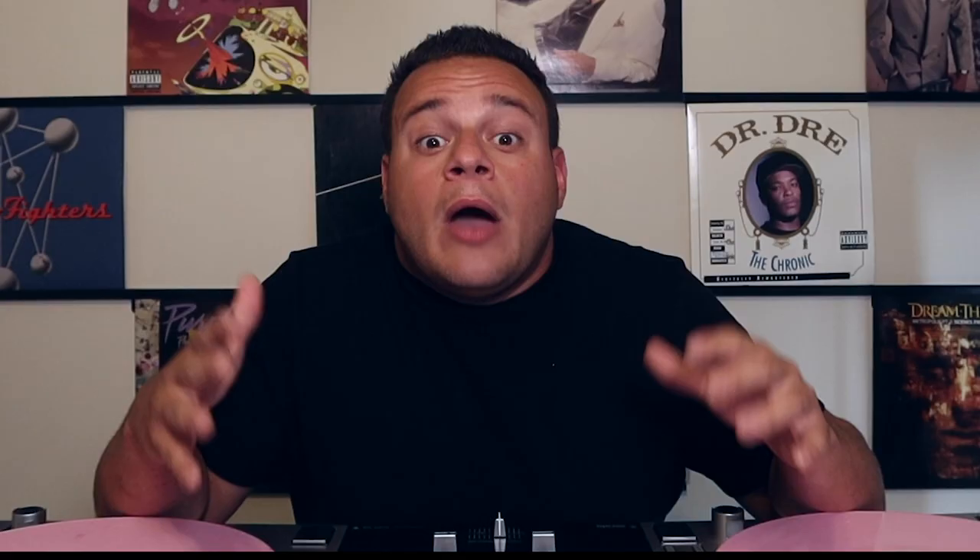Category number two is the performance — actually using the program, how the program works, how does it feel. When it comes to Serato, I've used it for years because I typically use turntables. To me, it's super smooth. It's made for turntables. Everything is so on point. It feels like you're playing with legit real vinyl. Everything is just butter with Serato.